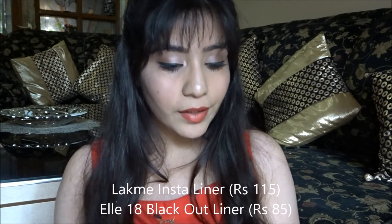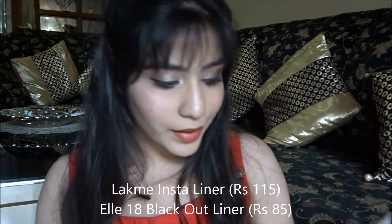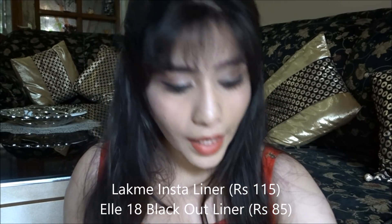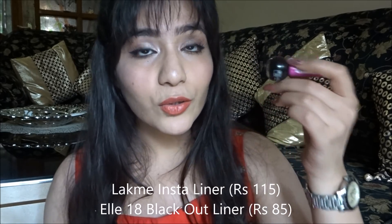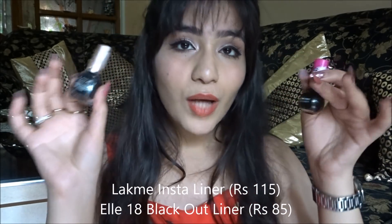For eyeliner, the best affordable options are the Insta Liner or the L18 Eyeliner. The L18 also comes in colors so you can go for a colored liner as well. Both are affordable, amazing, and very pigmented black.